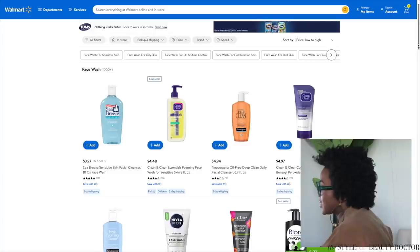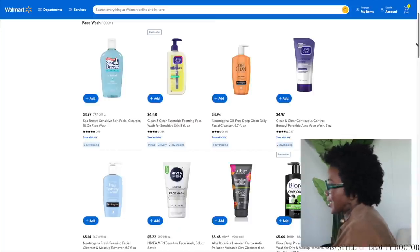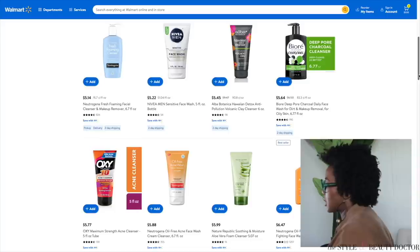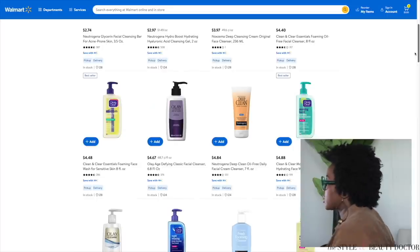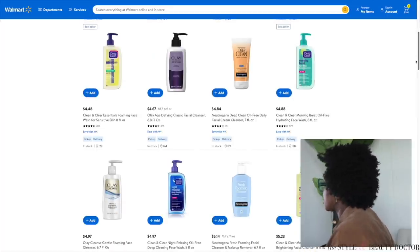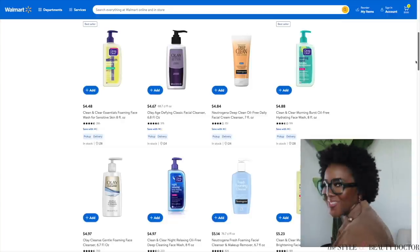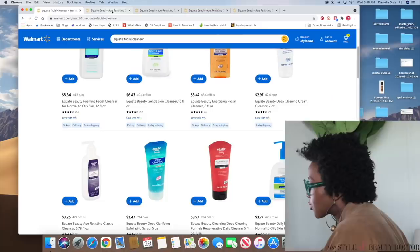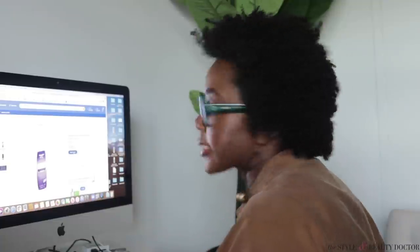So we got a Seabreeze cleanser, a Clean & Clear, a lot of acne cleansers. I do get acne from time to time, but I don't think I need a dedicated acne cleanser for this experiment. These are too expensive — I'm looking for under five dollars. Let's do in-store. In-store definitely opens us up to more options: $2.97, $2.74 — this is sounding like the prices I want. We have the Equate Beauty Age Resistant Classic Cleanser, 6.78 ounces. Let's add to cart.